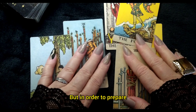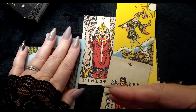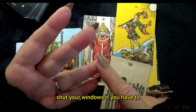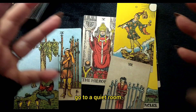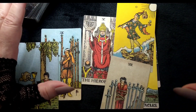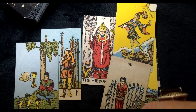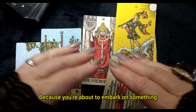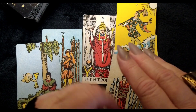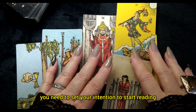In order to prepare, I want you to find a very quiet place. Do not be distracted. Turn your phone off. Shut your windows if you have to. Go to a quiet room, turn off your TV, all of your electronics, and close the door. Because you're about to embark on something that you can use for a lifetime. You need to set your intention to start reading.